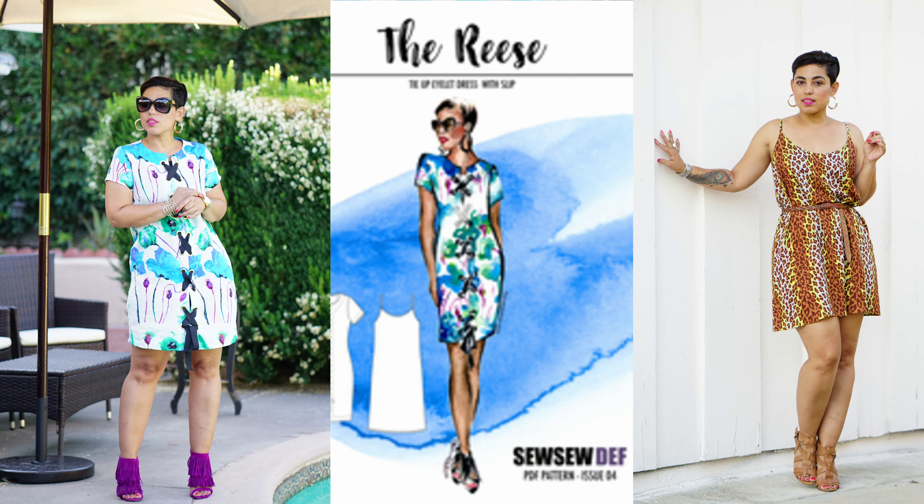The second dress is the Reesey PDF pattern by Mimi G — more of a camisole dress, great for summer. I plan to create two versions: one in a lacy embroidered print fabric from my stash, and a second one — possibly in stripes or color block. I haven't decided on the second fabric yet, but I definitely plan to make two from that pattern.